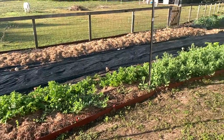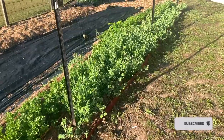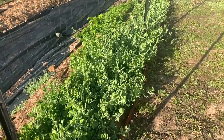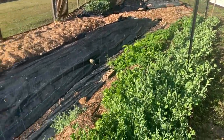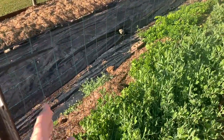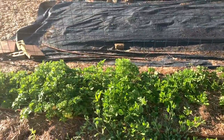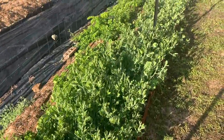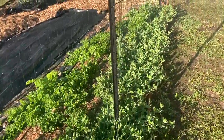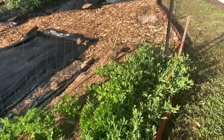Firstly in my cut flower garden I've got some sweet peas growing along here. I need to tie them to the trellis but I just haven't had a chance yet. I've got some ranunculus all the way along - they didn't all pop up but I've got more than enough to have some ranunculus bouquets in the spring.